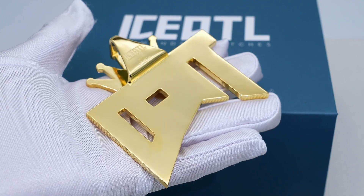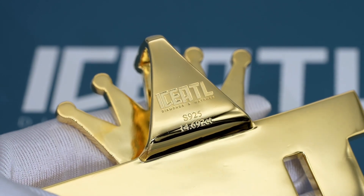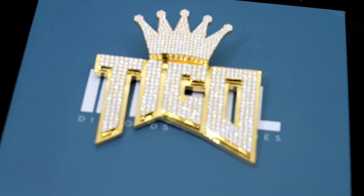If you get a moissanite pendant with us, you don't have to worry about it tarnishing or fading over time. You can wear our custom jewelry every day for 20 years and never have to worry about it breaking or tarnishing. Just make sure to clean it every once in a while and take good care of it.